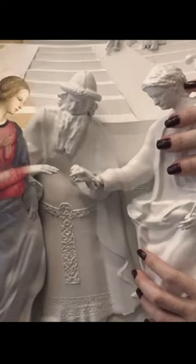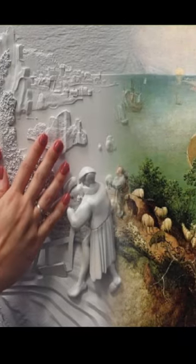Through this project, the blind and visually impaired people have the opportunity to feel the work by coming into contact with it.